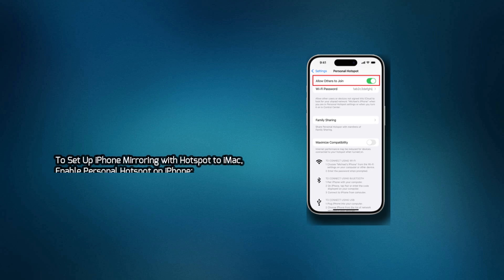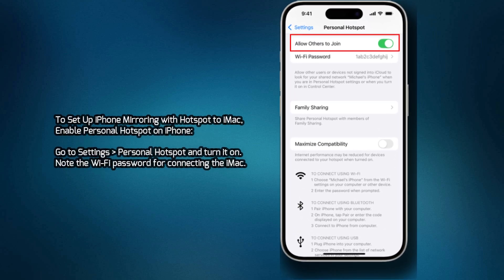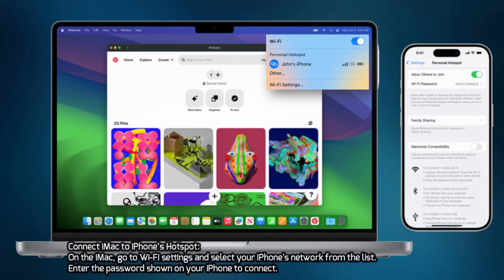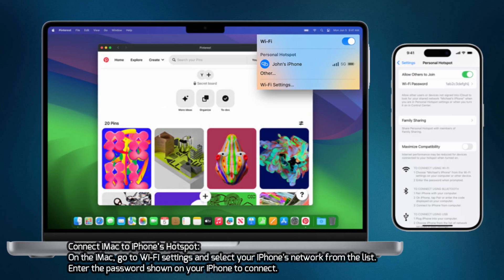To set up iPhone Mirroring with Hotspot to iMac: Enable Personal Hotspot on iPhone by going to Settings, Personal Hotspot, and turning it on. Note the Wi-Fi password for connecting the iMac. Then connect the iMac to the iPhone's Hotspot by going to Wi-Fi settings on the iMac and selecting your iPhone's network from the list. Enter the password shown on your iPhone to connect.